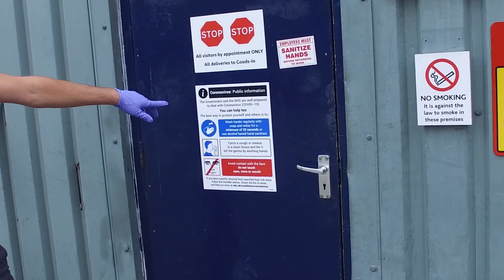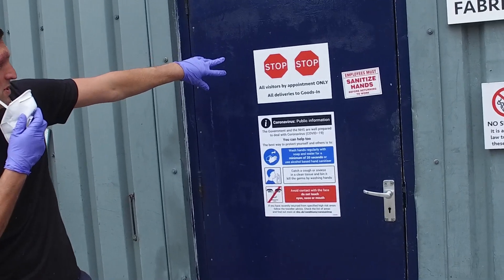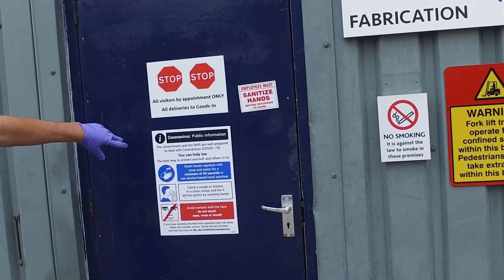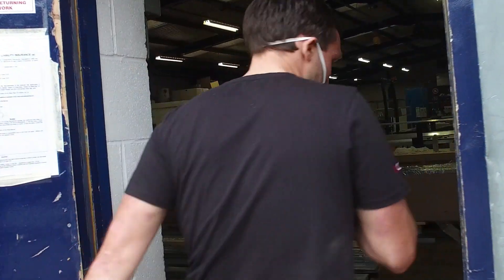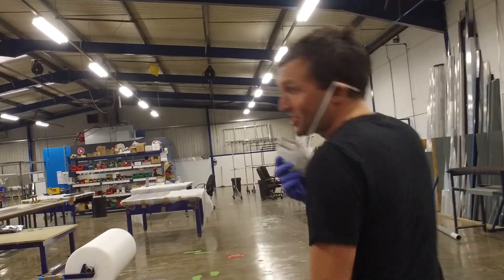Hi, I'm back. Over in fabrication now. As soon as you walk in, there are stop signs with information about what you need to do. Walk through the door and again there are footsteps on the floor coming in one way, one direction. There are also signs on the floor saying keep your distance.